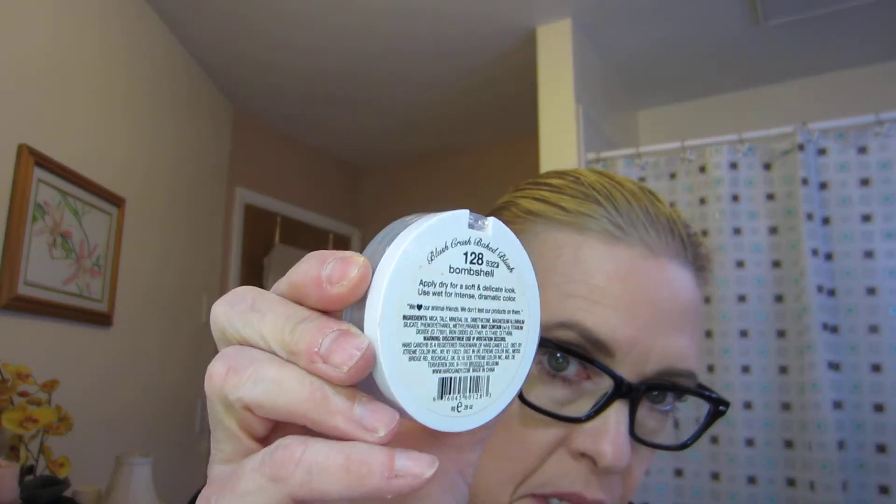The Hard Candy shade Bombshell is supposed to be a dupe for the Ritual from Laura Mercier. Swoozie had done a video where she actually got two of these to see if the colors would be different based on the swirl, and in her video it didn't seem like there was really any difference. This is my Bombshell and my Laura Mercier.